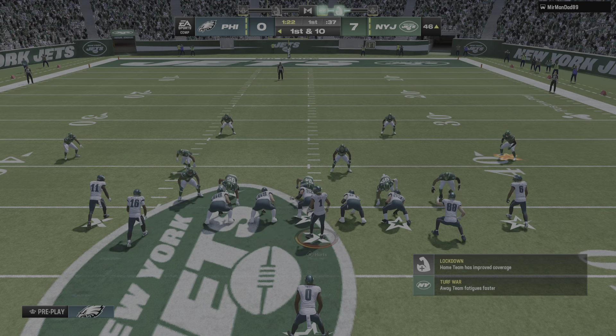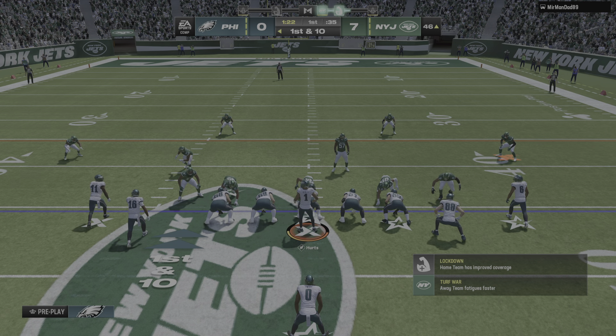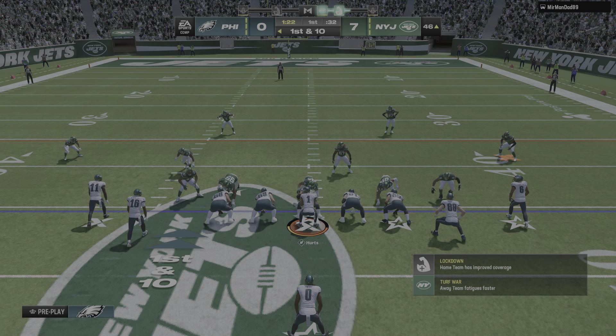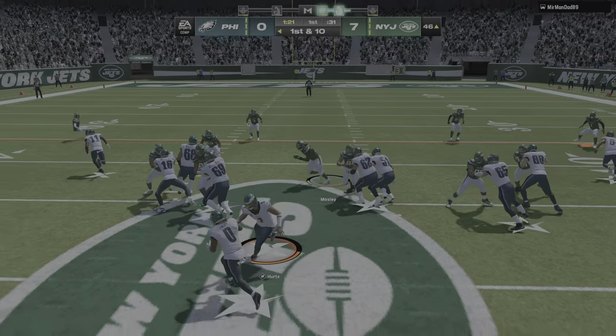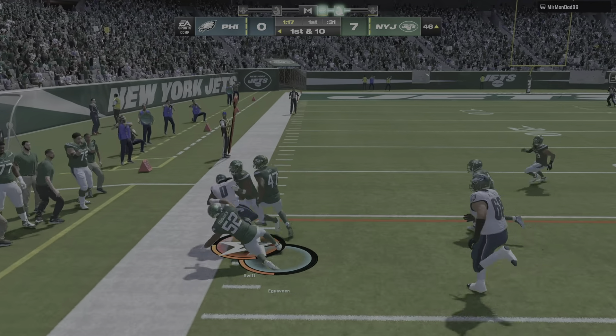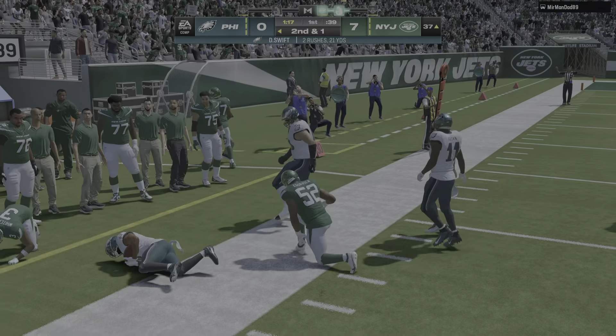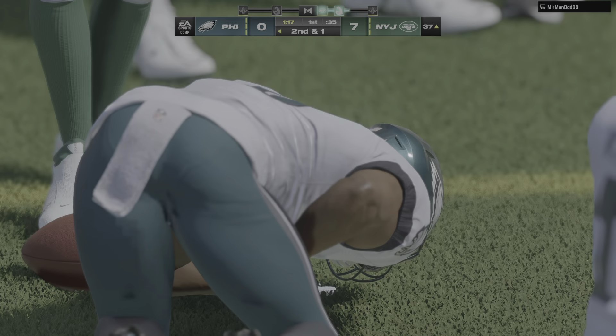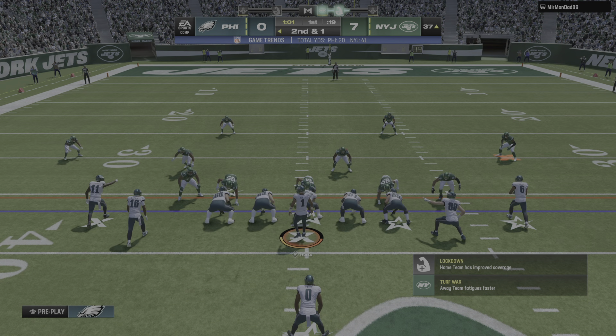The Jets try it but the fourth down play doesn't work, and that will force a turnover on downs. A handoff, Swift running to the left, and he'll go out of bounds after taking it a little bit further down inside the 40. Nine yards is the pickup there and they'll have a second and one.